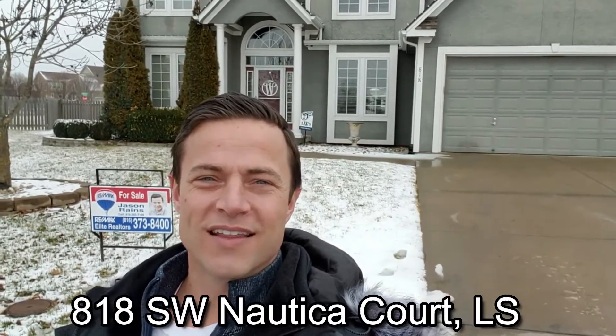Hey guys, I am out here at my newest listing at 818 Southwest Nautica Court in Lee's Summit. This is in the Lee's Summit West High School area.